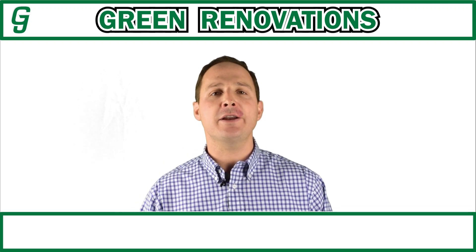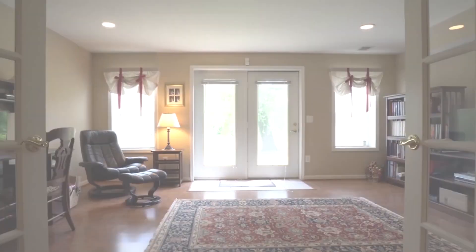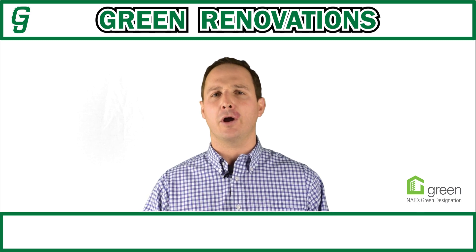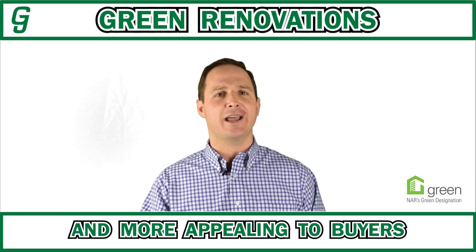Great video today, everybody. We're talking green renovations. Are you considering renovating your home? Do you want to make your home more environmentally friendly and make it more appealing to buyers in today's market?